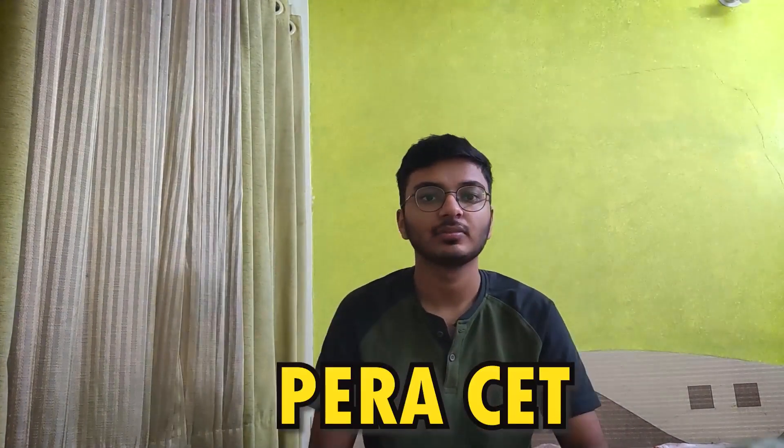The next exam is Manipal MET, which can get you into the Manipal Institute of Technology. In this exam you have to answer 60 questions, and registration has already started so you can go to the official website and register. The other exam is ANPET, which gets you into an institute called NEMS. You have to answer 120 questions in total and there is no negative marking.